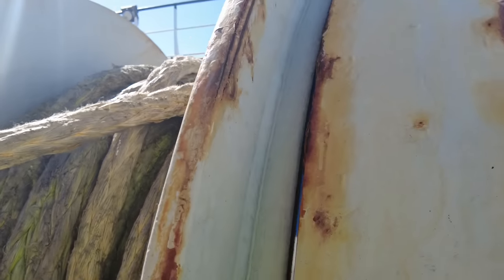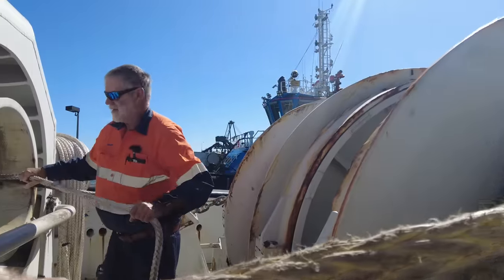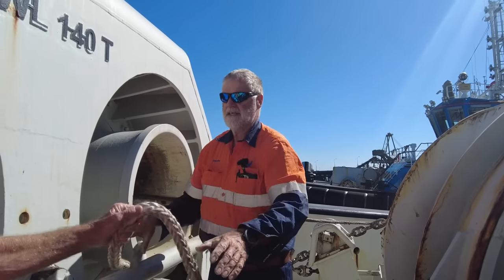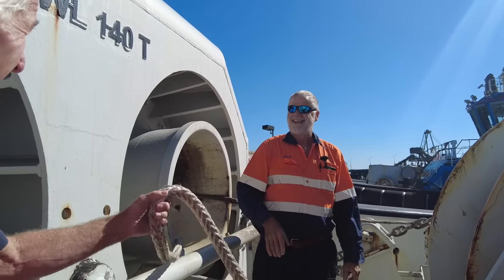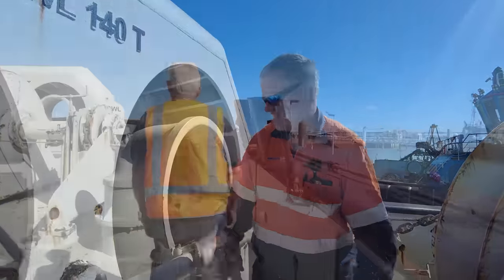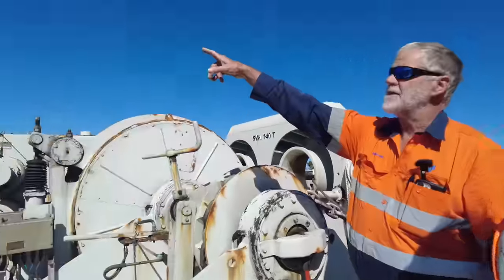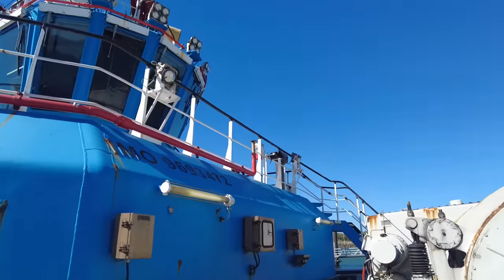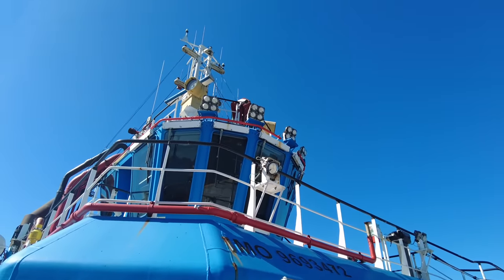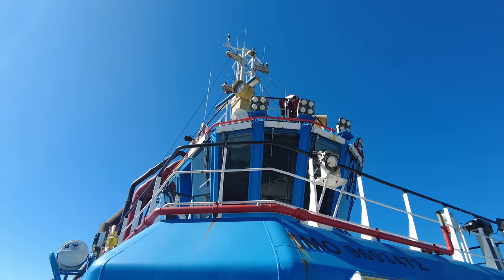We've got two drums we can switch between. This is the messenger rope - and this is like 60 tons. Feel how heavy this is. It floats and it's just nothing. If we go into a gas fire, see all the red hoses? All the red pipes have outlets. It puts a fog over the whole boat - water over the whole boat - absorbs all the heat and stuff if we are near a fire.